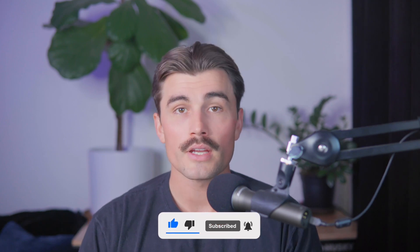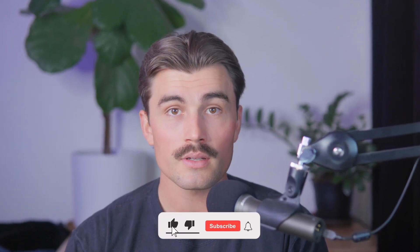If you found this video helpful, don't forget to like, subscribe, and hit that notification bell so you never miss another video. Here on this channel, we're dedicated to helping you succeed with e-commerce, providing tips, strategies, and insights to grow your online business. So be sure to subscribe. Thank you so much for watching, and we'll see you in the next video.